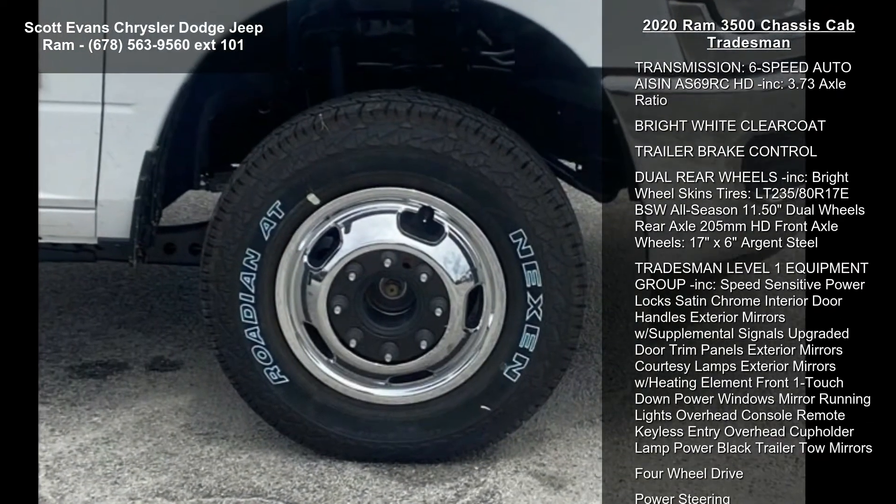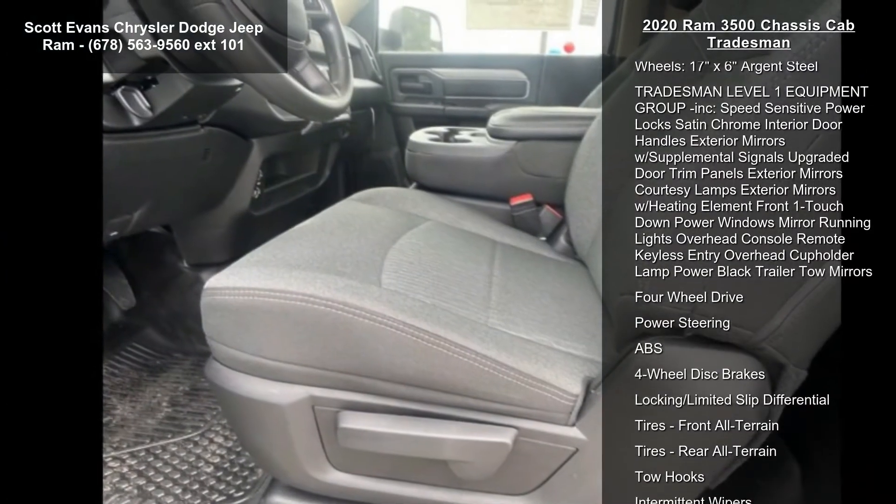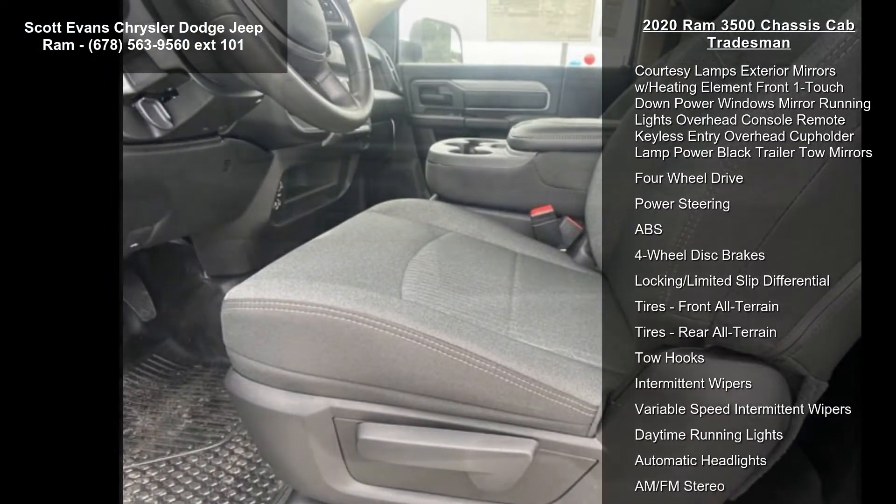Center Stack Storage Drawer, Engine Block Heater, and Engine: 6.7L I6 Cummins Turbo Diesel included.